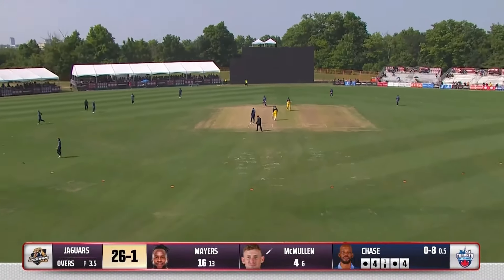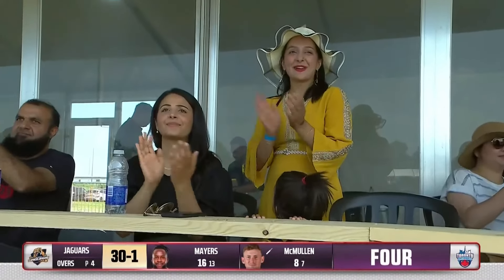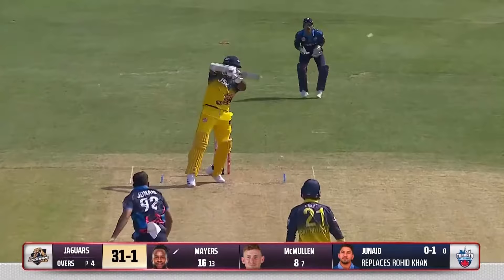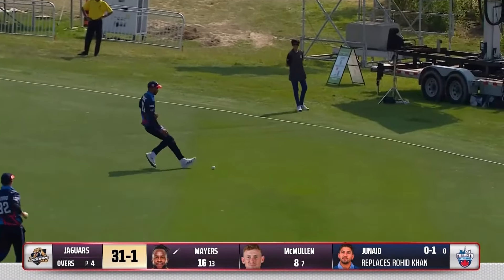That's better — that's much better. Crunched off the back foot this time, lovely from McMullen. Cut up and over — should just be the two runs. Even start at 34.